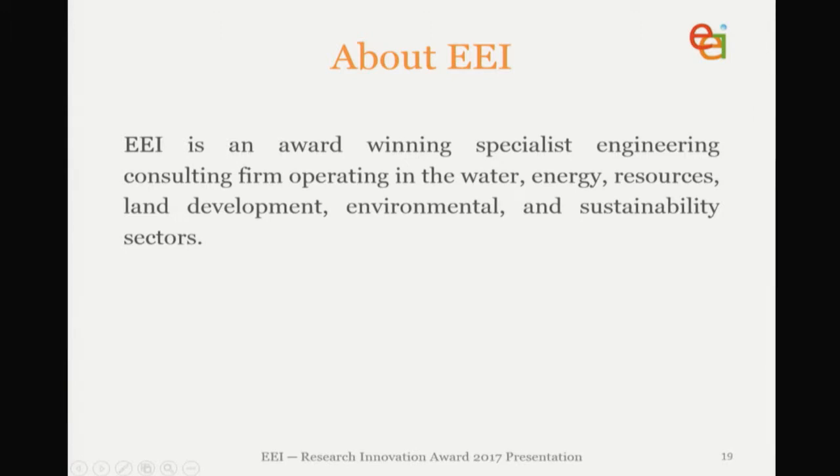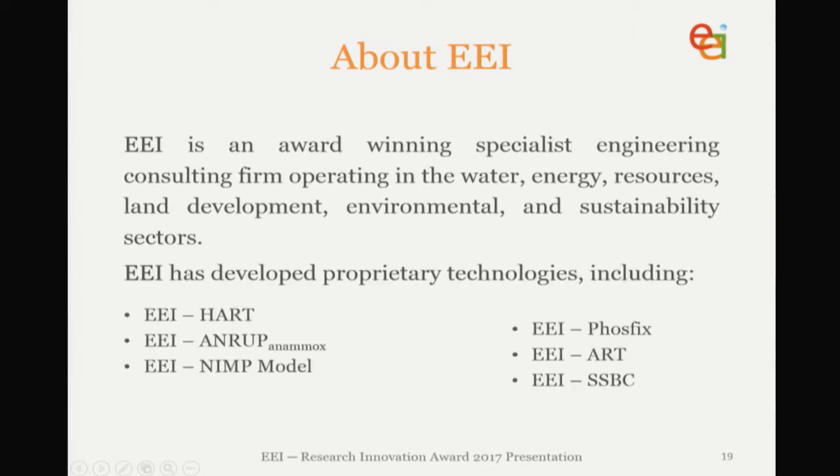So before I get started, I'll take the chance to give a quick plug. We're a small specialist engineering consulting firm operating in water, energy, resources, land development, environment and sustainability. Research is one of our passions, and we've come up with a variety of proprietary technologies for nutrient removal, as well as covering biogas lagoons and NIP modelling.